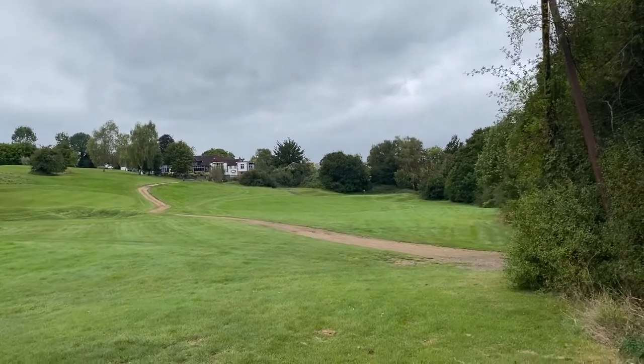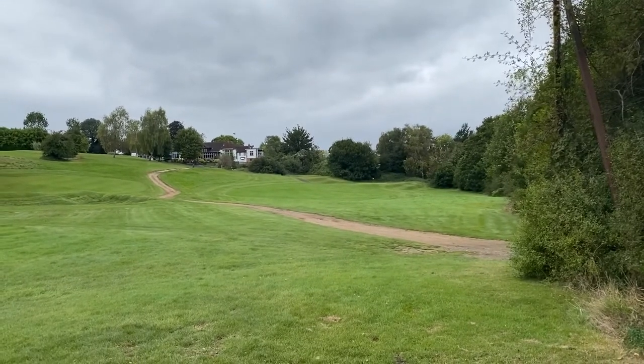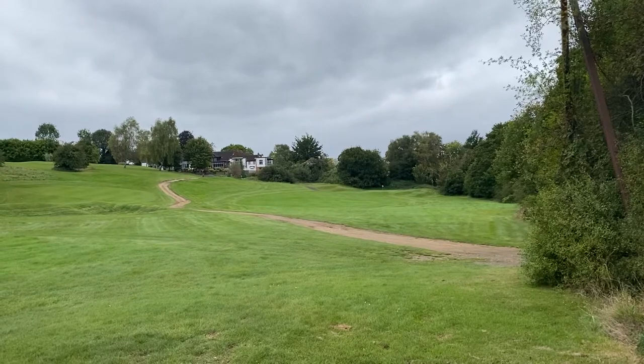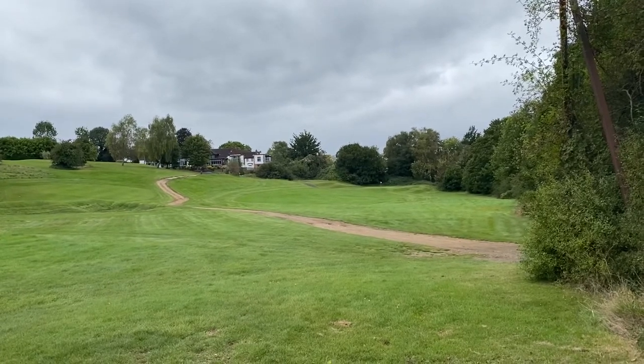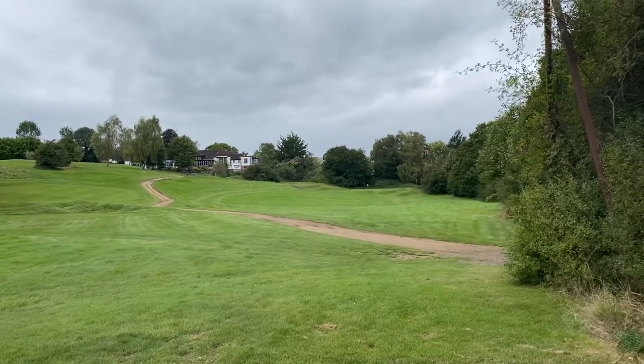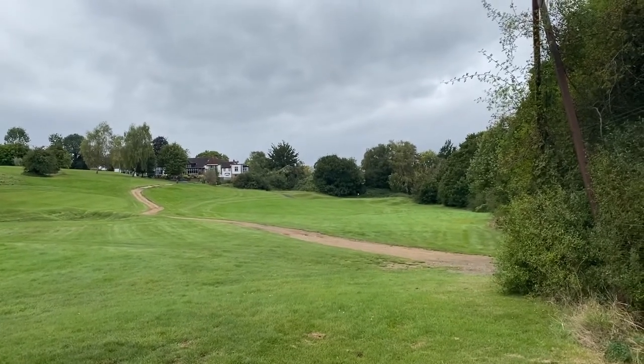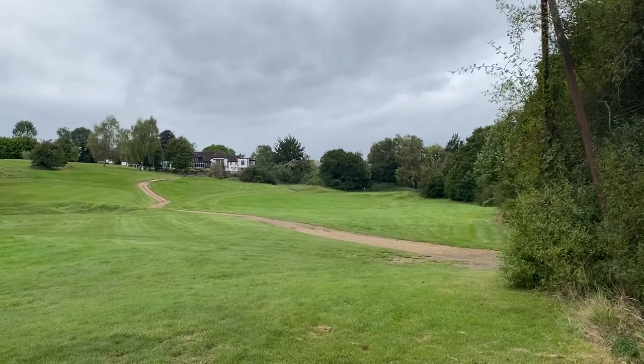As you can see, this is the view from the tee — slight uphill, trees all the way down to the right with the road the other side, so be careful not to slice your shot. The clubhouse is just in the distance to the left. 165 yards — I've got my seven iron. This should be interesting.